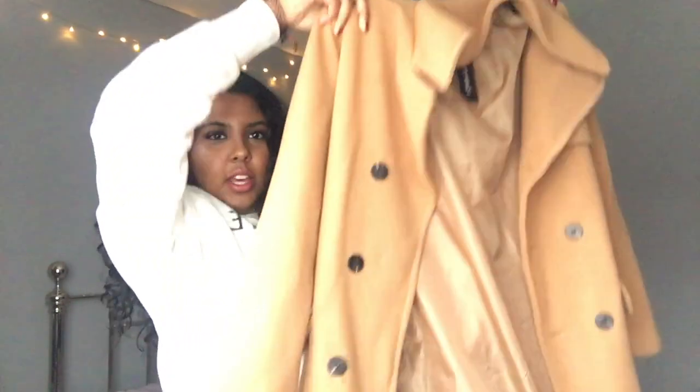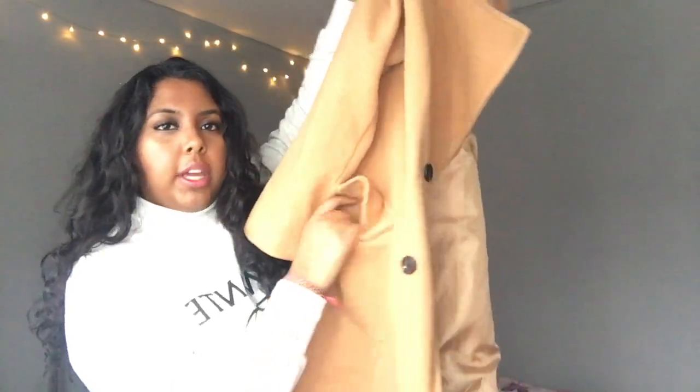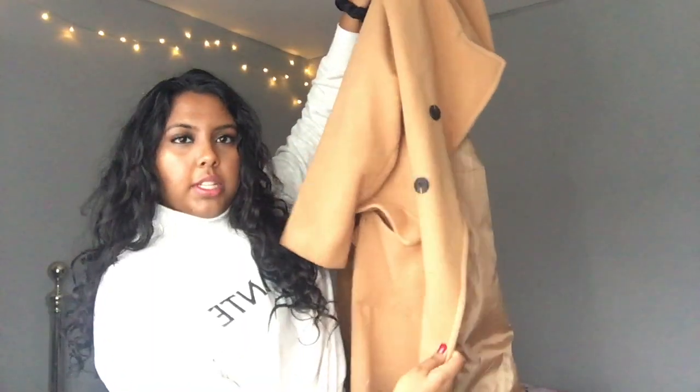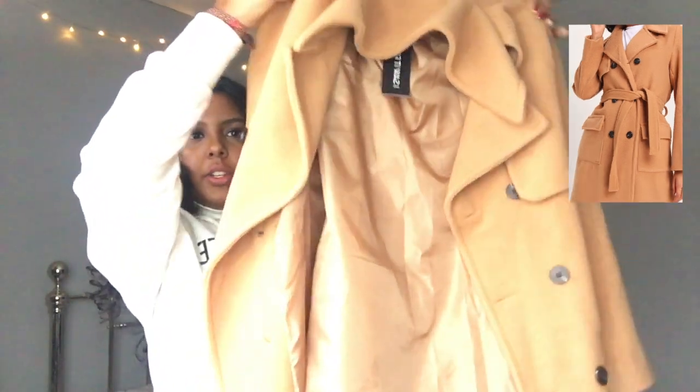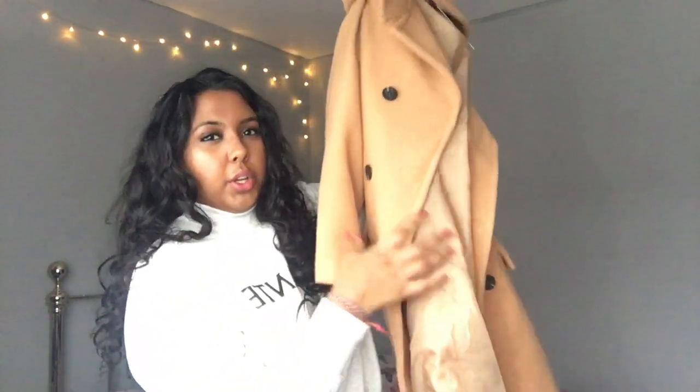The next coat I got is a tan, camel-colored coat. I wanted something that looks kind of formal and it has these buttons — black buttons that go down the side — and it also comes with a belt and pockets. I haven't tried this on yet so I do need to. I really want a coat this color but if this isn't the one, the search is still on.